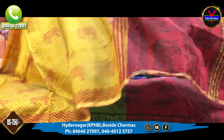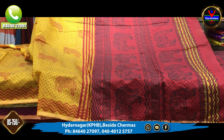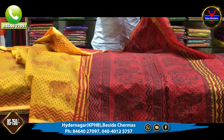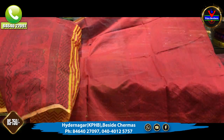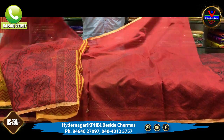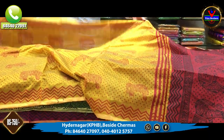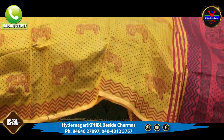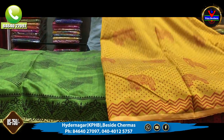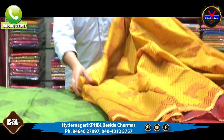This item is only ₹750. We also have towels and blouse, and a contrast in this design. We also have options for daily wear and office wear purposes.